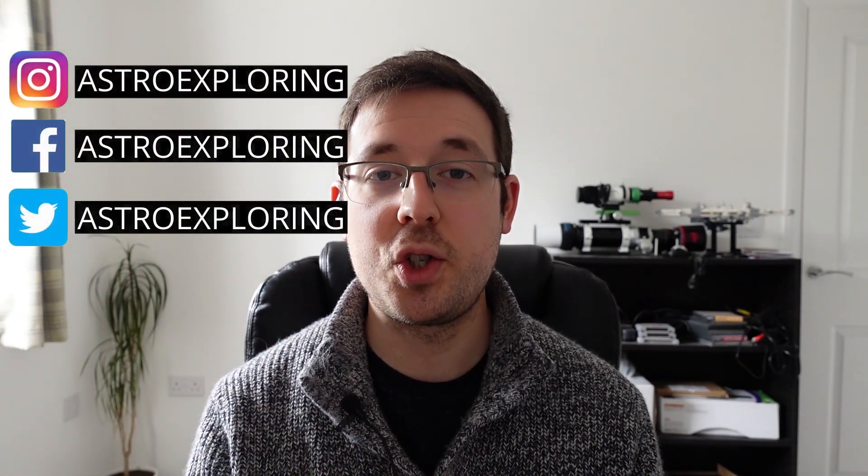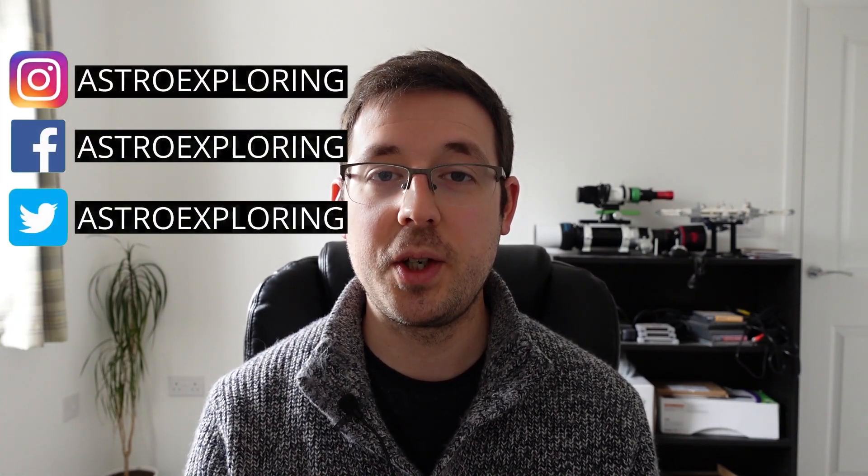I'm going to run through this list quite quickly to not make the video too long, but if you want more information I'll be putting up a post on my website, which I'll link in the description below. If we haven't met before, hi my name is Nick, and let's jump right into the list starting with number one: the Leo Triplet.